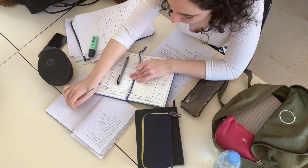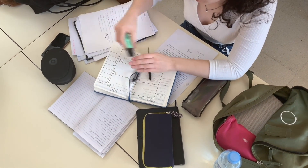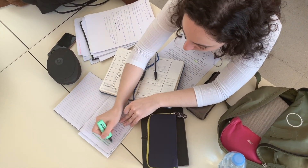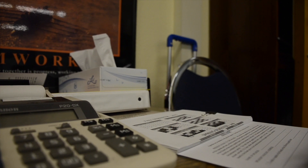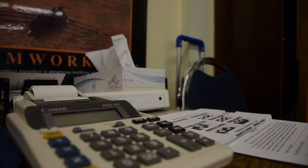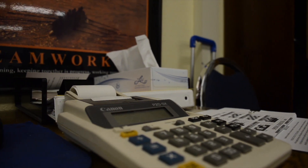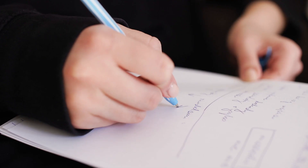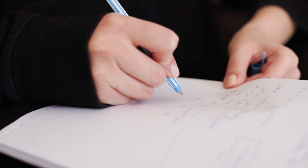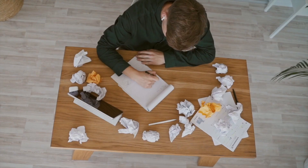Room and board is a comprehensive term used by colleges to describe two primary components of student living costs. Simply put, room refers to where a student will live — for most students on a college campus, this often means a dormitory or residence hall. As for board, this component pertains to meals. Colleges that offer board typically have one or more dining halls or cafeterias. When a student pays for board, they're securing access to a certain number of meals per week or day.